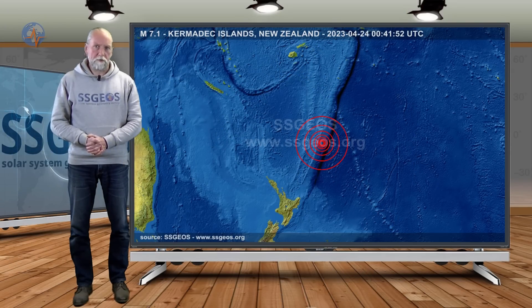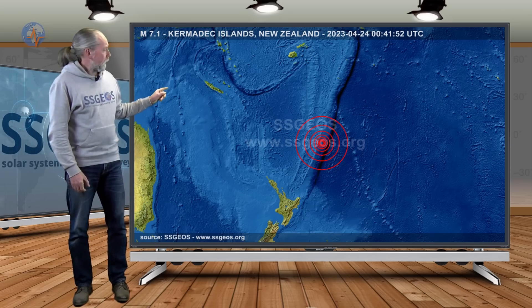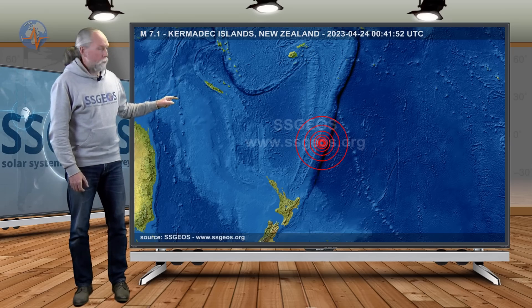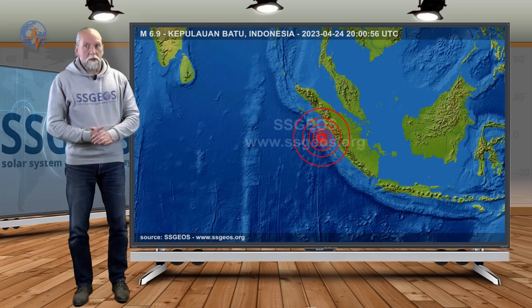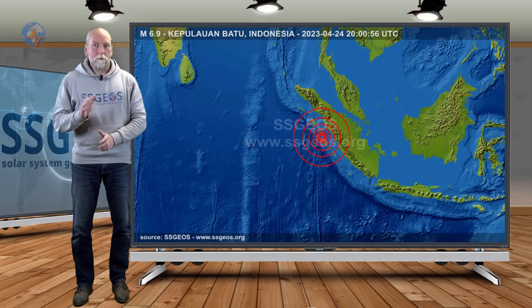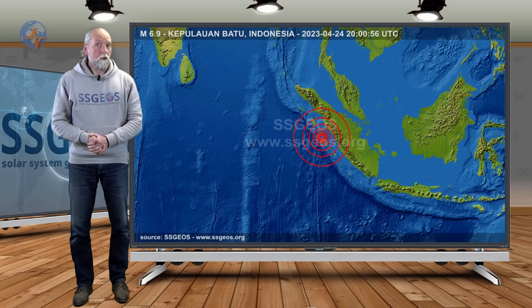Welcome to a new planetary and seismic update. We had major seismic activity on the 24th following the critical planetary geometry on the 21st and 22nd — that was a convergence I discussed in the previous update. One major earthquake occurred at the Kuril Islands early on the 24th, and later that same day another magnitude 6.9, borderline 7, earthquake struck Sumatra. Two major earthquakes in one day is a lot, and the geometry on the 22nd was rather critical.